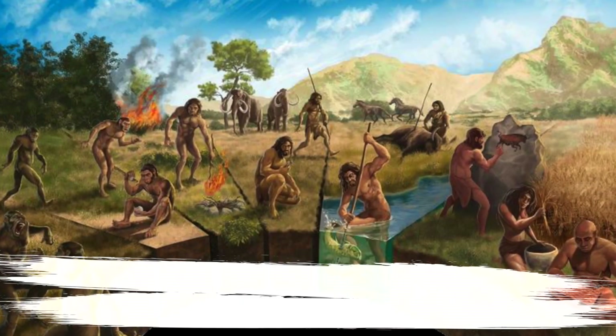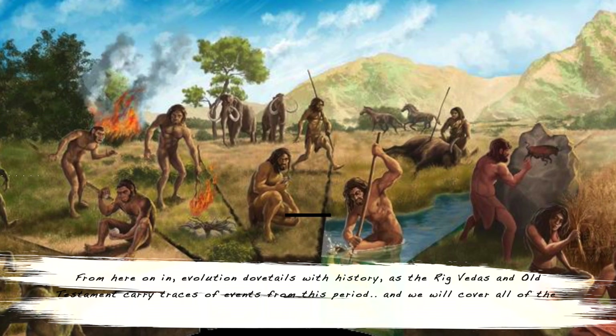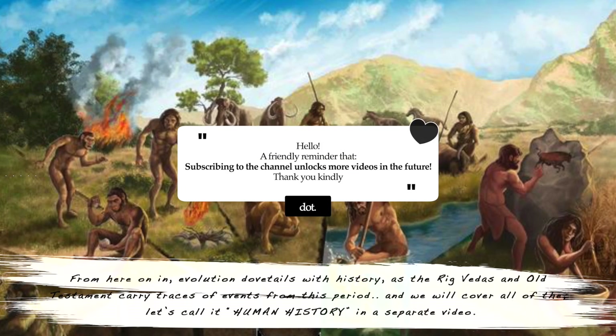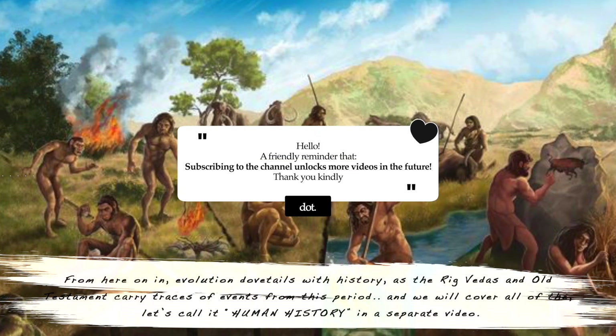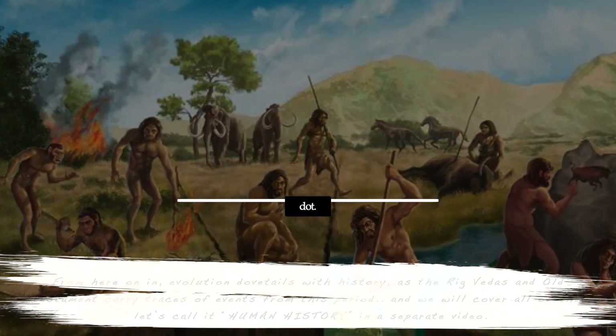Analysis of the food remains at Catalhoyuk suggests the population were still hunter-gatherers and not farmers. From here on in, evolution dovetails with history, as the Rig Vedas and Old Testament carry traces of events from this period, which will be covered in a separate video. Thank you for watching.